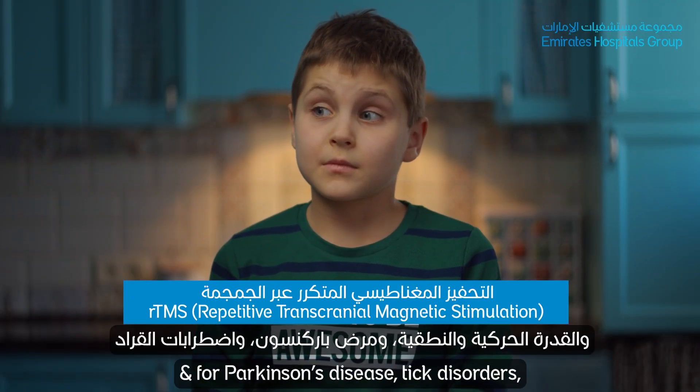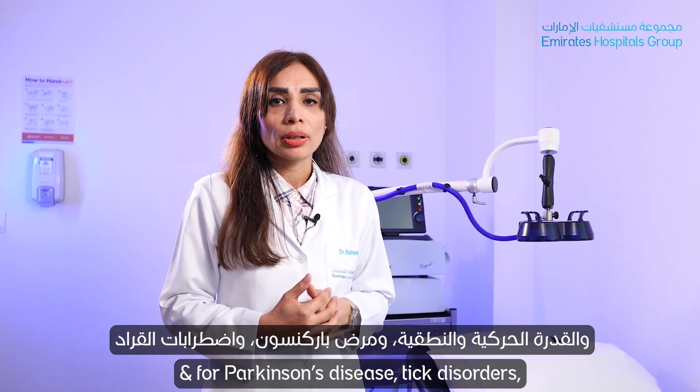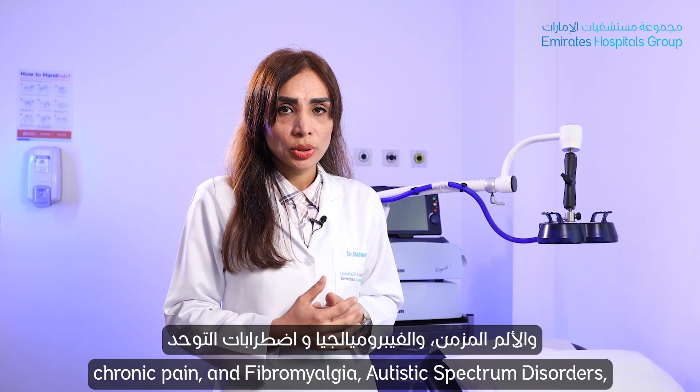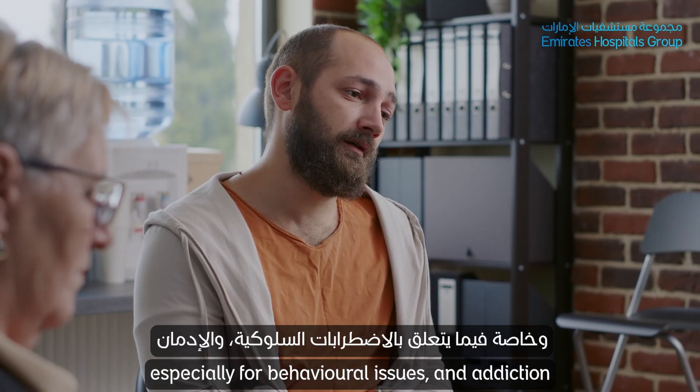These include stroke rehabilitation — motor, speech, and vision — as well as Parkinson's disease, tic disorders, chronic pain and fibromyalgia, autistic spectrum disorders especially for behavioral issues, and addiction.